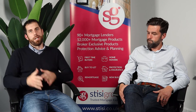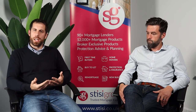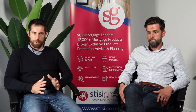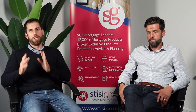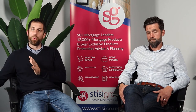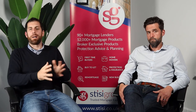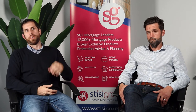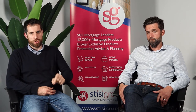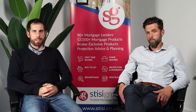One thing we're asked a lot is: I'm a first-time buyer but my partner is not a first-time buyer — is that still okay? The answer is yes. You can still use the First Home Fund as long as one of you is a first-time buyer and the second party no longer owns a property on completion of this new application. By the time you get your keys, any properties in the background have to have been sold and gone.